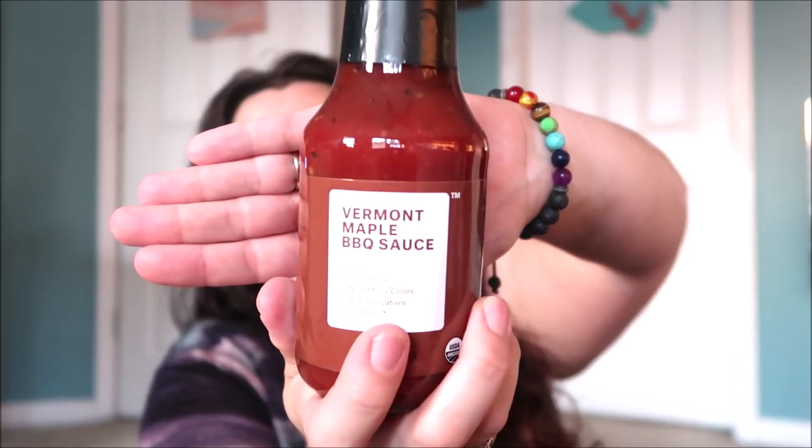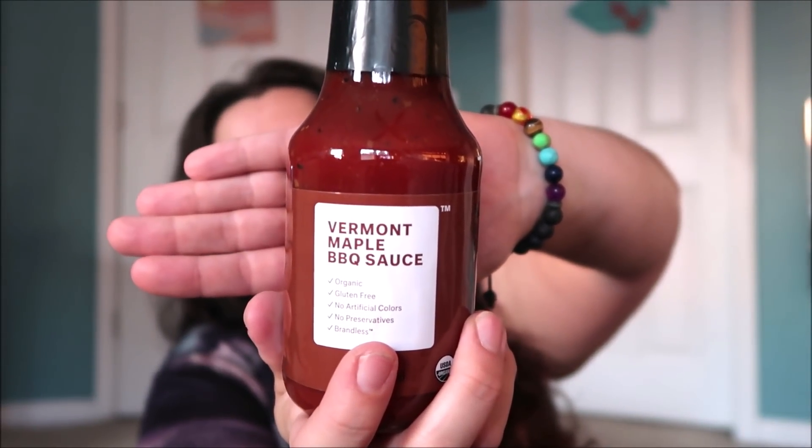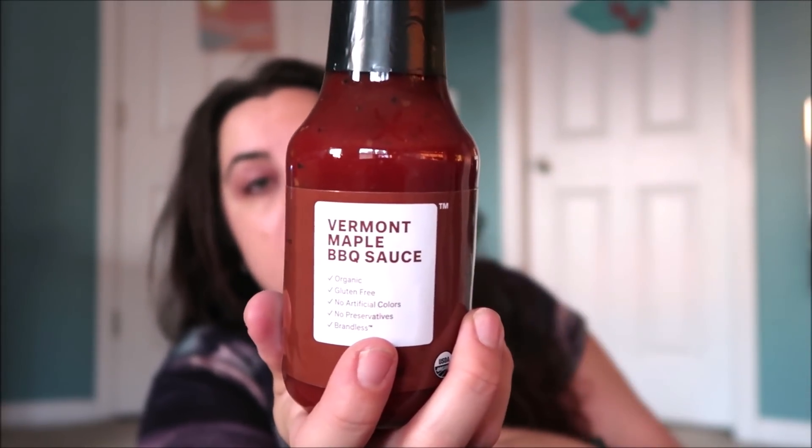Yes, I was waiting for this — this is Vermont maple barbecue sauce. I thought this was awesome, we were out of barbecue sauce anyways. I actually needed this for a recipe, so I'm really glad to have this. I'm excited to try it — you can't beat an organic, all gluten-free, no-preservative barbecue sauce. It sounds really good, and I actually like the look and the color of it.